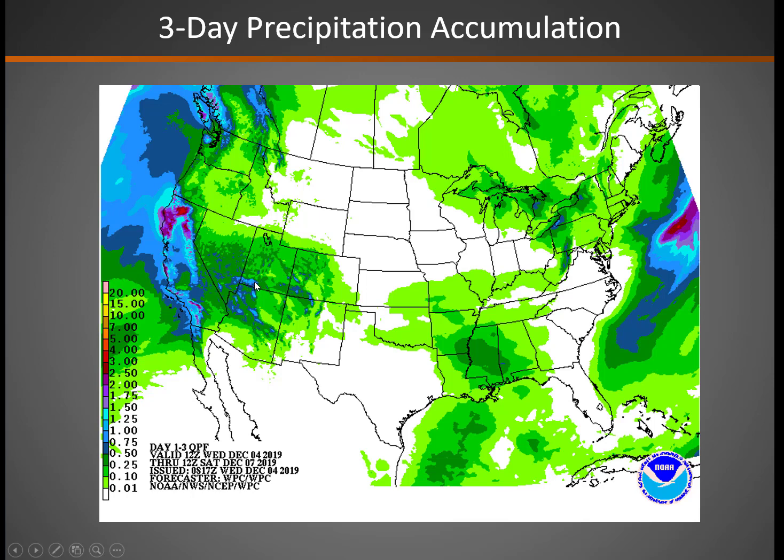Precipitation in the next three days — from Wednesday morning through Saturday morning — will be most significant across the southern Great Basin. You can see especially down the St. George area and Cedar City, with amounts of a half-inch or closer to an inch in some spots. It could be snow across the higher terrain. Lesser amounts further north, but still enough to wet things down.